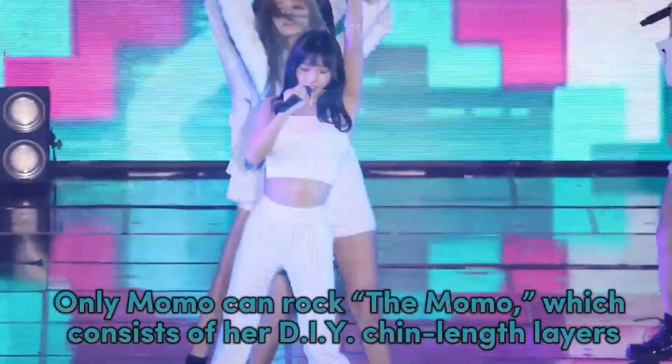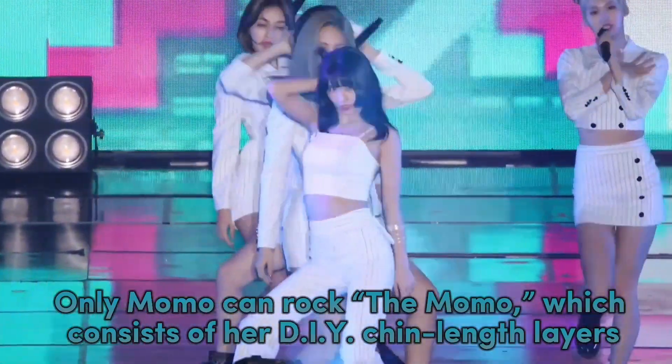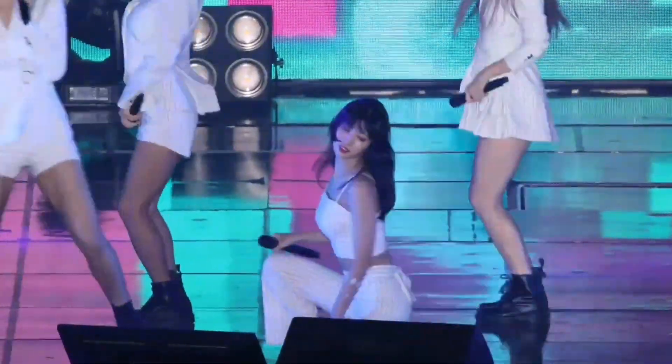Only Momo can rock the Momo, which consists of her DIY chin-length layers — the Heim haircut.